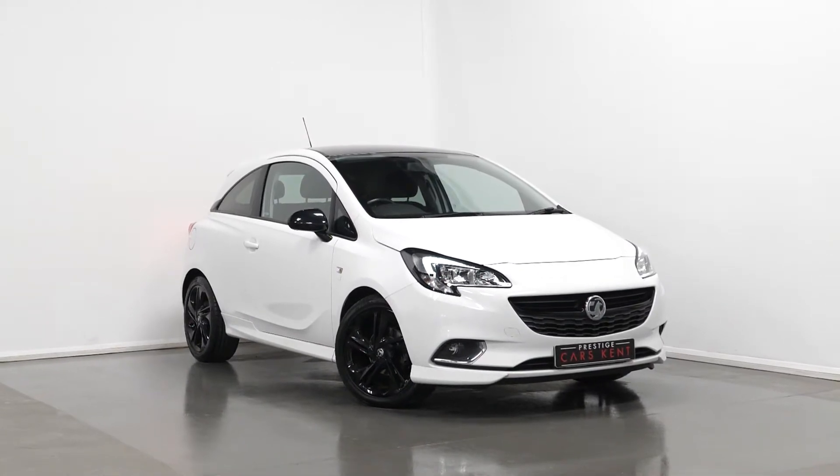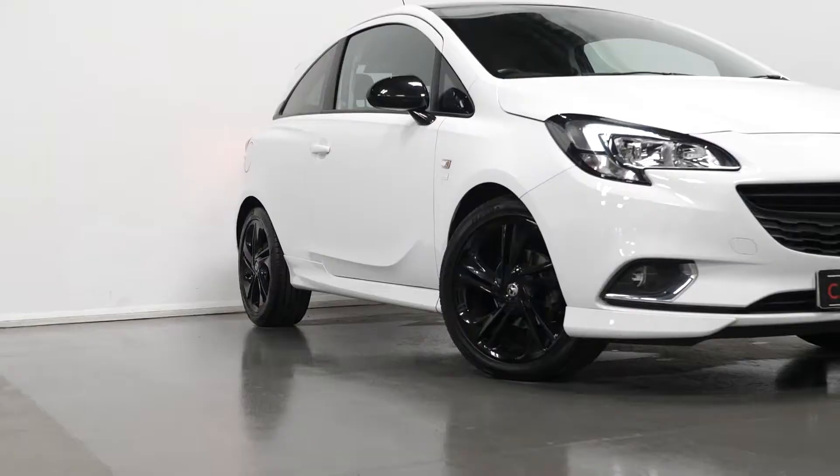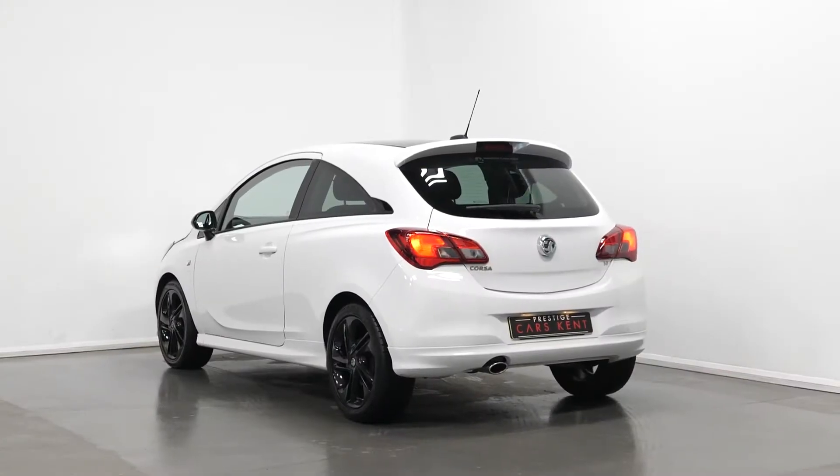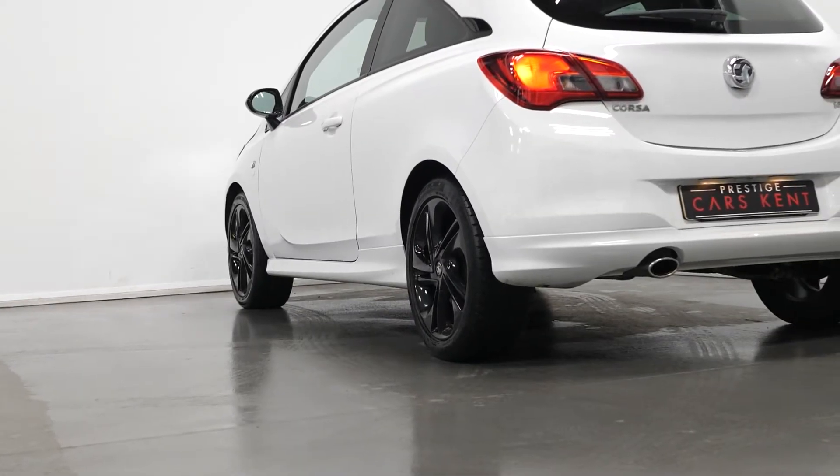Hi there, Joe here today from Prestige Cars Kent. Today with this newest stock 2016 Vauxhall Corsa Unlimited Edition. I'm just going to run through a couple of the standout features and specifications on this vehicle, starting with the exterior.